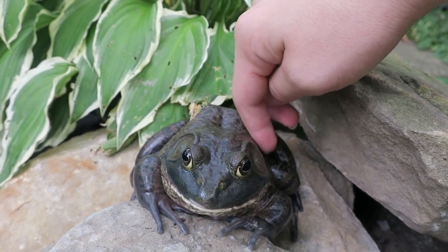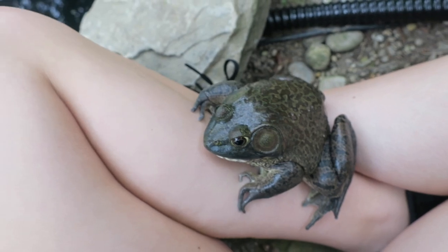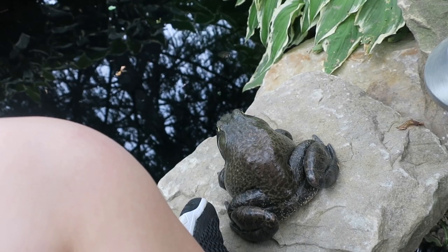Gamora is definitely the friendliest of the bullfrogs. She doesn't mind the camera and she'll sit on my leg when I'm out in the garden, though she does prefer the rocks.